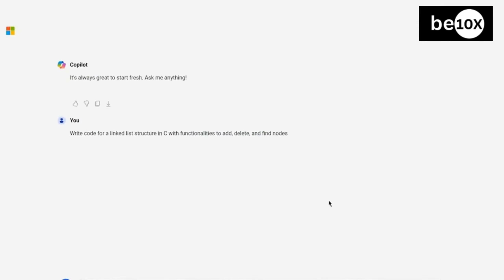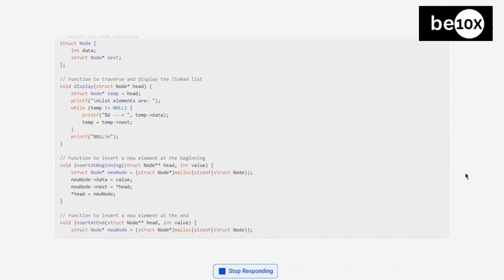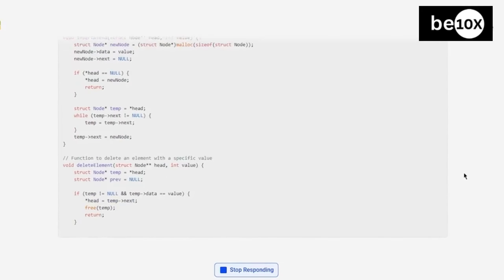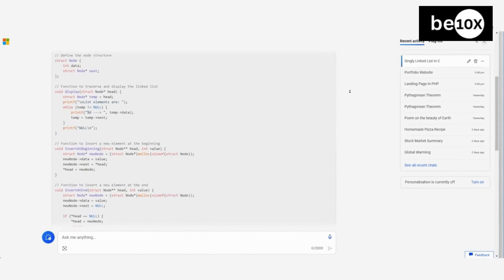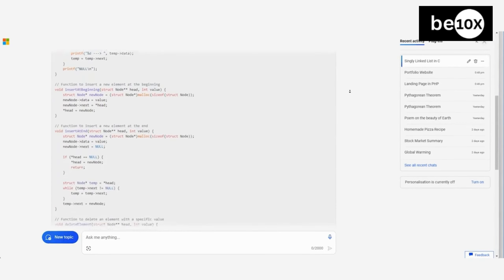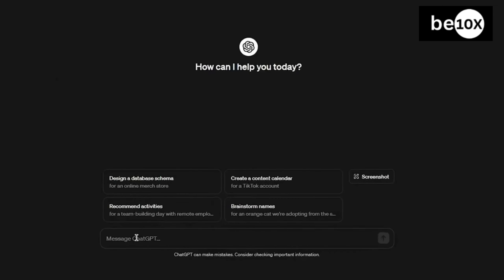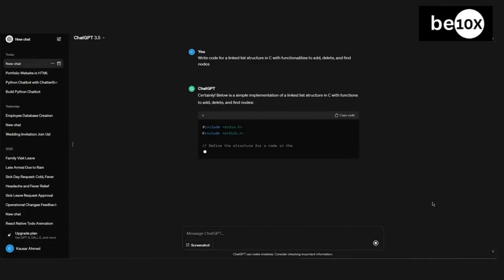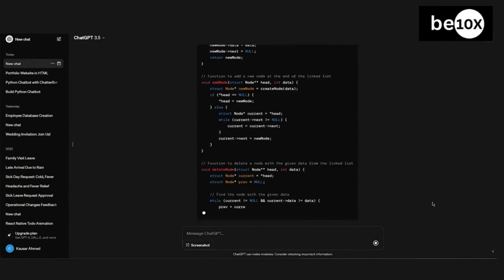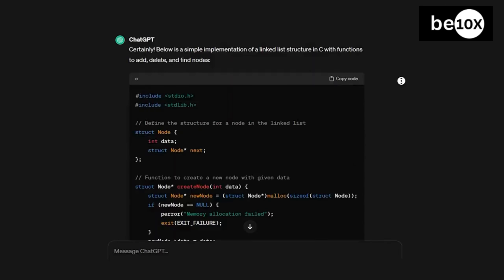In our tests, Copilot provided reliably accurate and secure code completions. Its code comprehension minimizes bugs and vulnerabilities. However, this tool's suggestions are constrained by its existing training data. Alternatively, ChatGPT occasionally gave incorrect and inconsistent responses due to training limitations. While impressive, its accuracy still falls short of human level. It's prudent to validate ChatGPT's results, especially for critical applications.